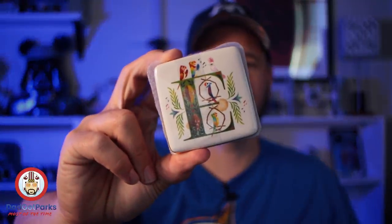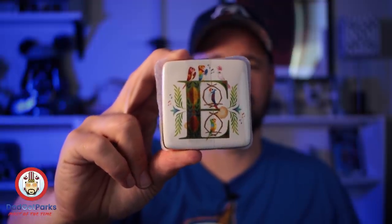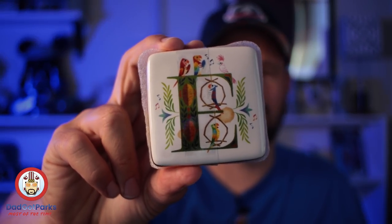I would continue the rest of the thing with that hat on, but it's hot. Now they had these trinket boxes, but they only had the D. I got these at International the other day — the E trinket box. These are $7.99 and they're like a little jewelry box. This one has the Tiki Birds for Enchanted Tiki Room.